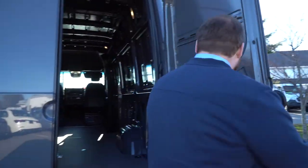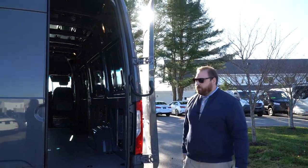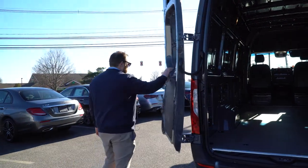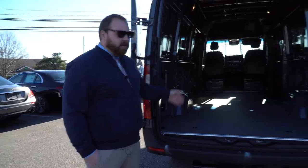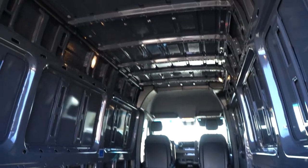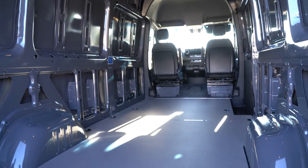I'll pop this open. We have the 270-degree doors on here, so they swing completely out of the way — both of them — giving us unimpeded entry into the rear of the vehicle. In here you'll see we do have lights back here, but outside of that it is pretty bare for your build out.